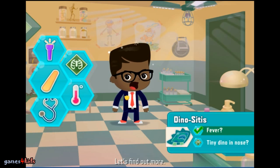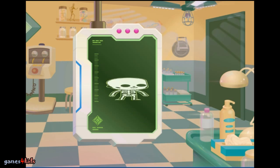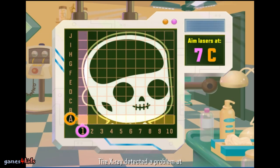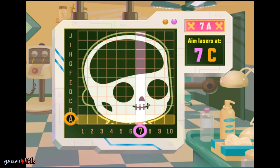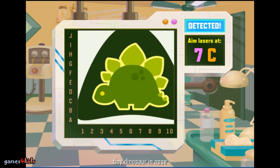Let's find out more. The x-ray detected a problem at 7C. Move the beams over to 7 and C. Tiny dinosaur in nose — Dinositis.